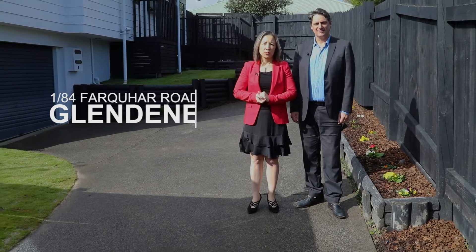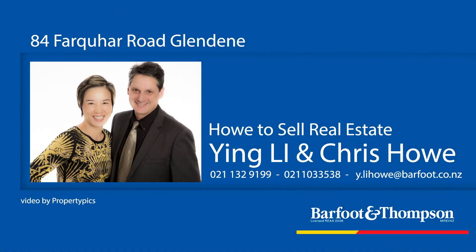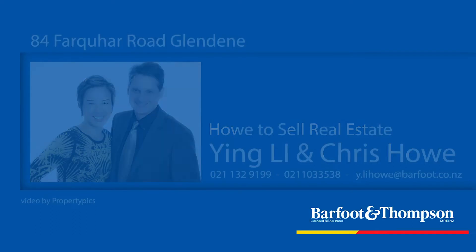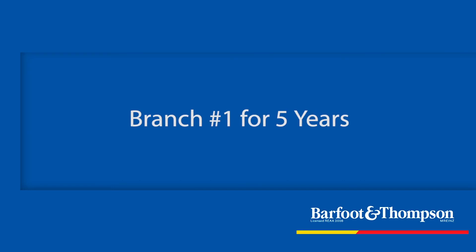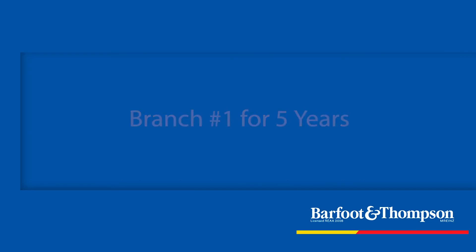Thank you. I'm Yingli Howe and I'm Chris Howe. Thanks for watching. I'll see you next time.